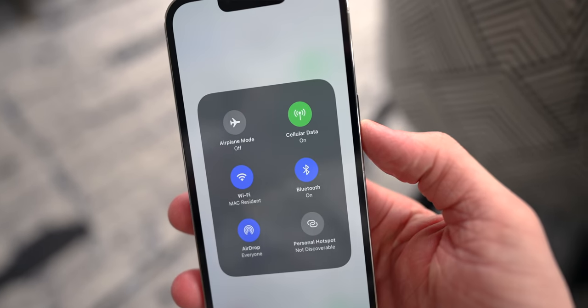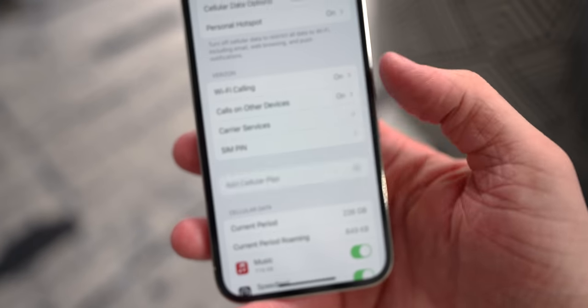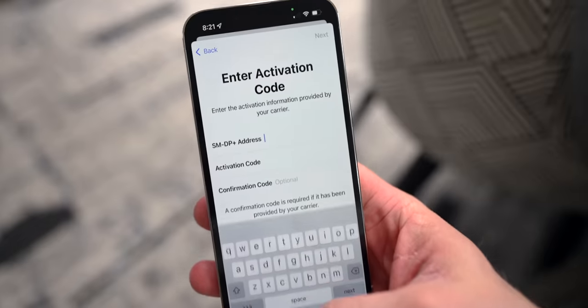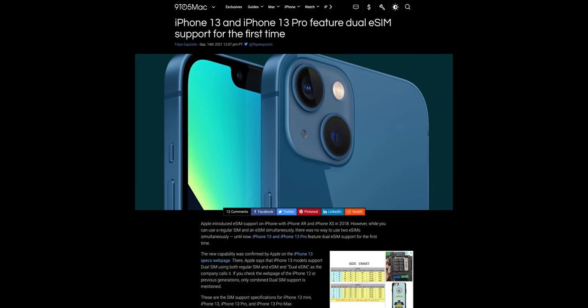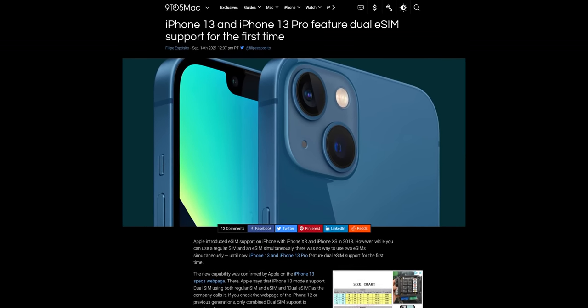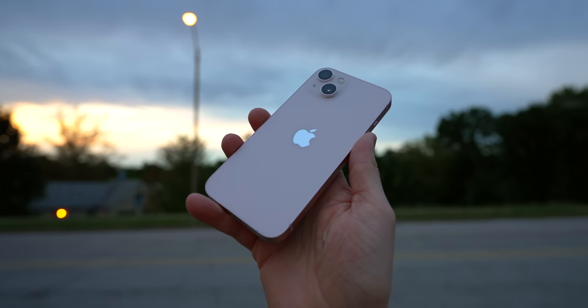The iPhone 13s also support dual eSIM functionality, so you can actually have one eSIM from one carrier and one eSIM from another, with no physical SIM on your phone. In fact, Verizon shipped my iPhone without a physical SIM — it was all eSIM this year. An eSIM is software-based instead of physical, and you can probably call your carrier to set it up that way. Now you can run two electronic SIMs rather than just one.